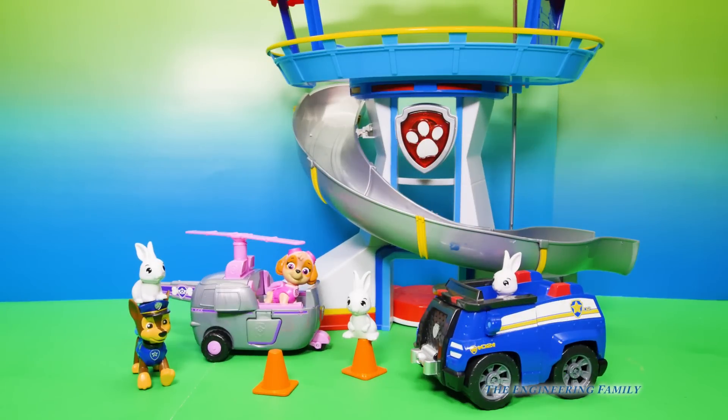So here is the set. The lookout doesn't come with it, but it comes with Chase, Skye and her helicopter, Chase's police cruiser, these three bunnies, and pylons.